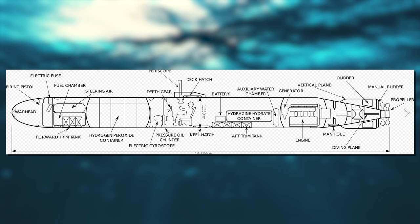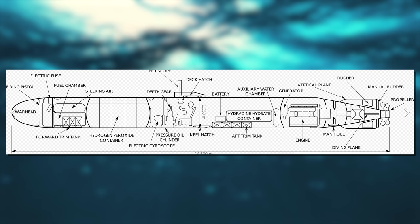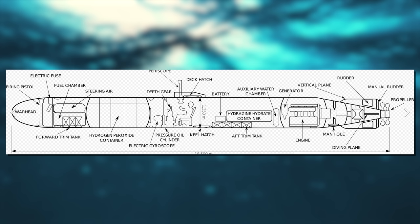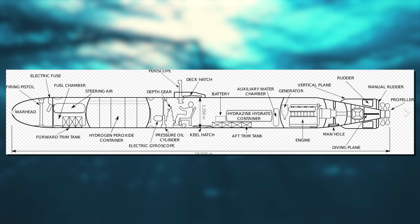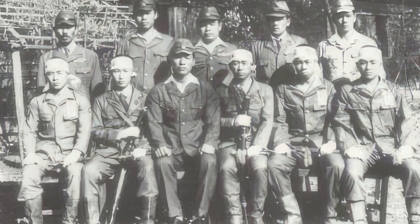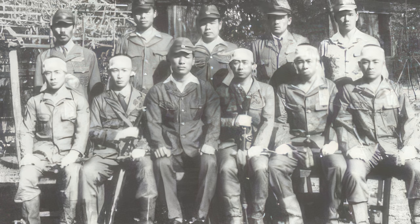Two days after their return to Kure, an assessment conference aboard Tsukushimaru concluded — likely with wishful thinking — that each of the five Kiten pilots had sunk a significant warship. Nishina was credited with a carrier, as were Fukuda and Imanishi, while Sato and Watanabe were believed to have each sunk a battleship. Ten days later, Captain Kiyotake Ageta reported this to the Emperor, presenting Hirohito with a painting signed by the four Kiten pilots from I-47, depicting an American aircraft carrier breaking in half after being struck by a Kiten.